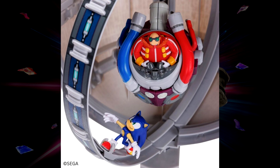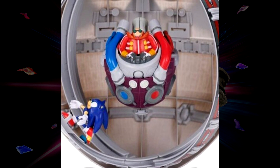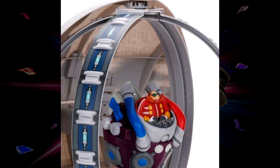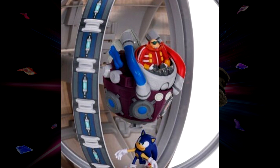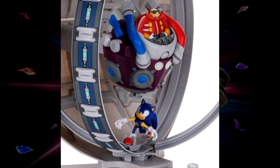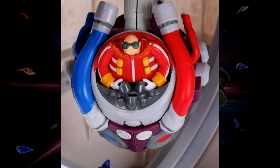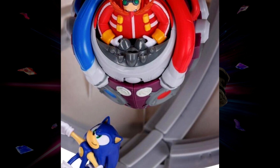The Eggman figure — I don't know if you can take him out of the Egg Mobile, I think it's all one piece. The sculpt on the Eggman figure looks pretty good though, and the Sonic figure looks pretty cool too. I can't really give my final thoughts on the whole thing without actually reviewing it and having it in hand, so I'm a little on the fence right now — we'll just have to see.